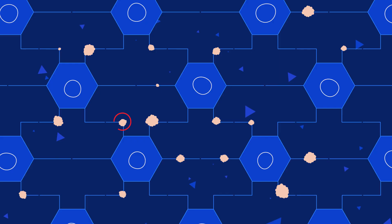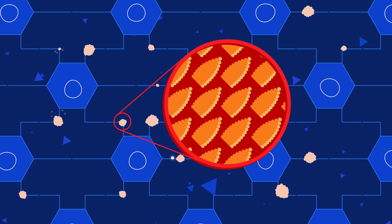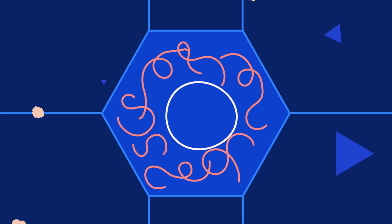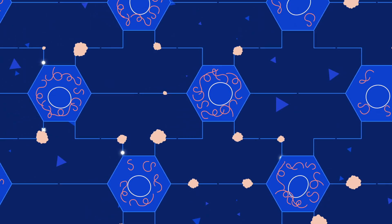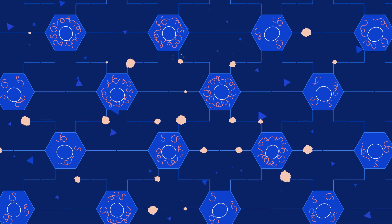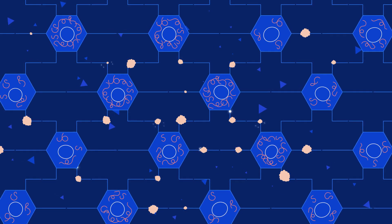In people with Alzheimer's disease, amyloid builds up causing plaques between neurons and tau proteins form tangles inside neurons. Over time, the build-up of beta amyloid reaches a tipping point and causes the spread of tau tangles throughout the brain.